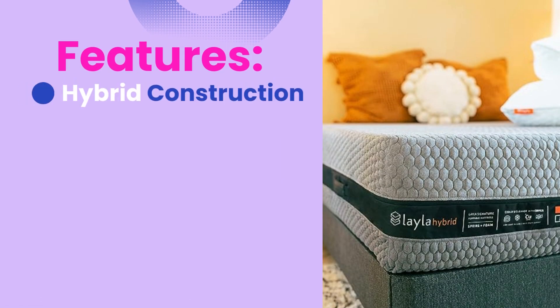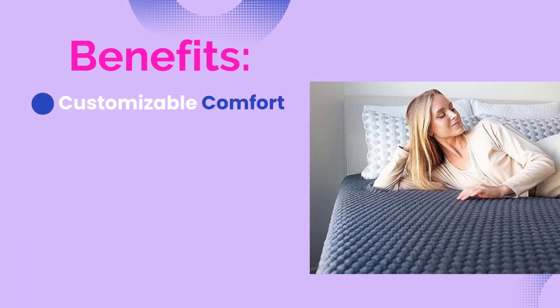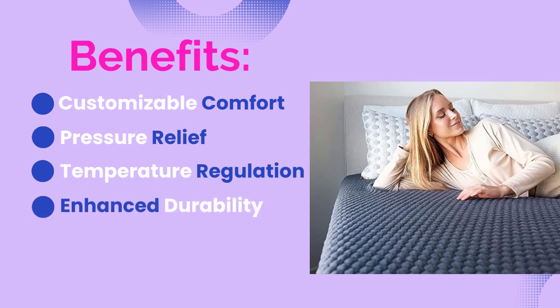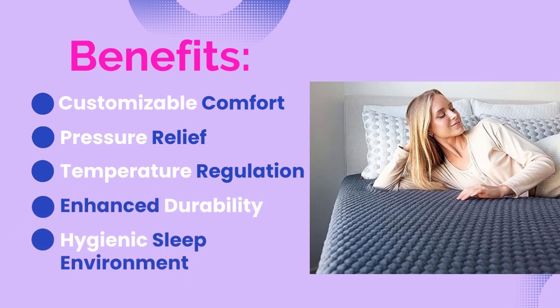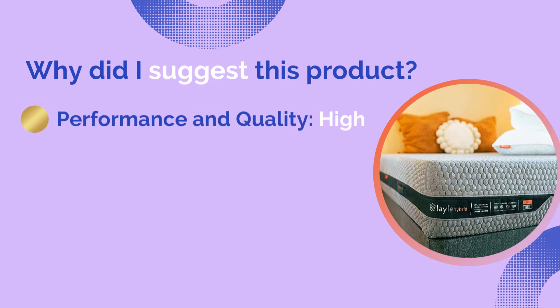The Layla Hybrid Mattress features hybrid construction, a flippable design, copper-infused memory foam, edge support, and a Thermogel cooling cover. Benefits include customizable comfort, pressure relief, temperature regulation, enhanced durability, and a hygienic sleep environment.